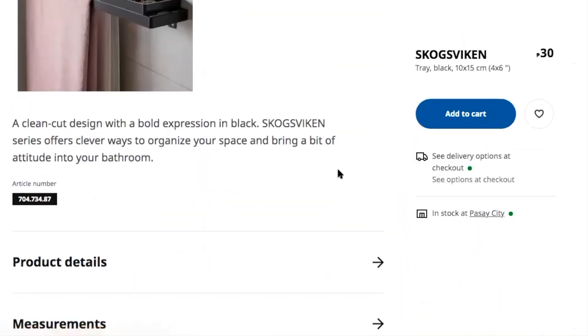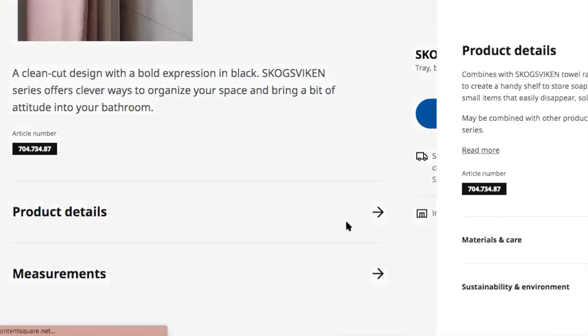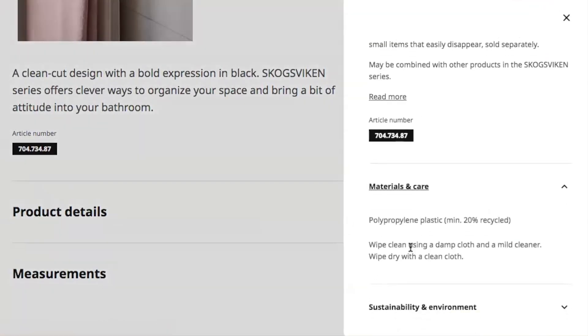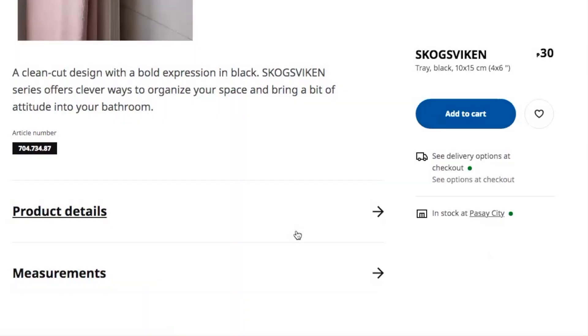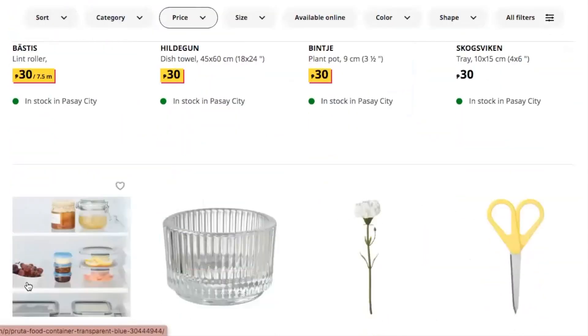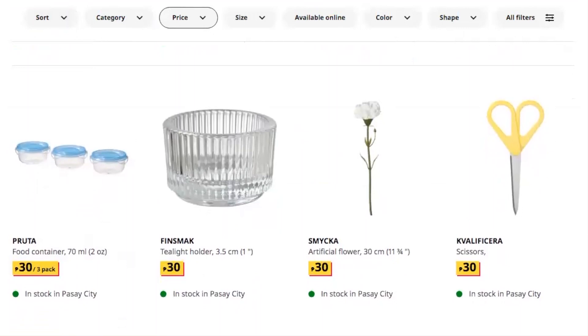It is made of plastic, hence the 30 peso price. Alright, let's go back. What else is under 30 pesos? They have food containers that are really small and a tea light holder.